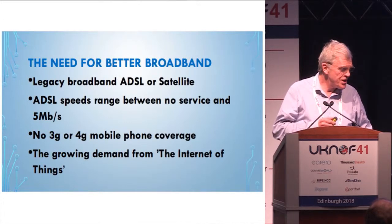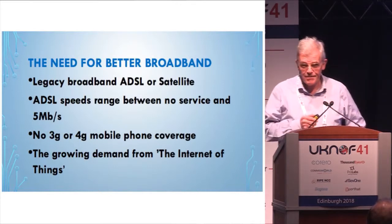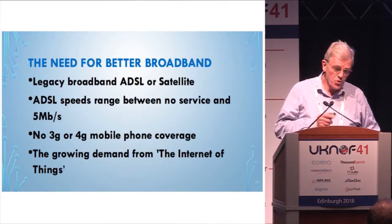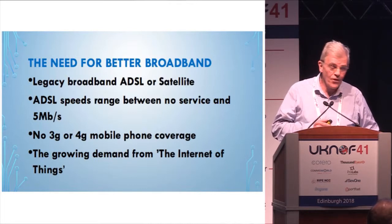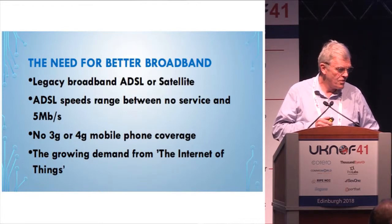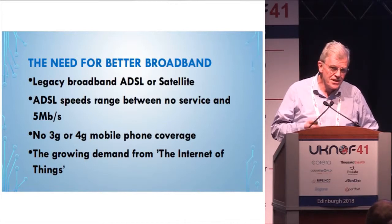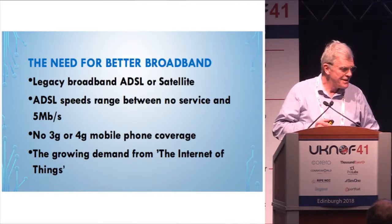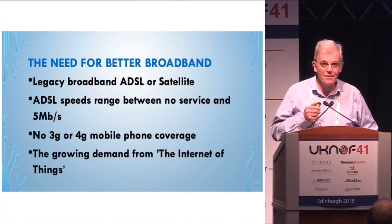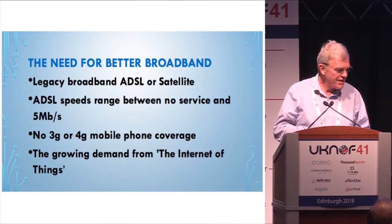There is currently no 3G or 4G mobile phone coverage in the Glen, although we now have two EE masts that haven't been switched on, and a Vodafone/O2 mast which applied for planning permission to convert to 4G three years ago but also hasn't been switched on yet. With the internet of things and everything we've heard, the demand for good internet — especially in rural areas where farmers need the internet to access grants — is very strong.